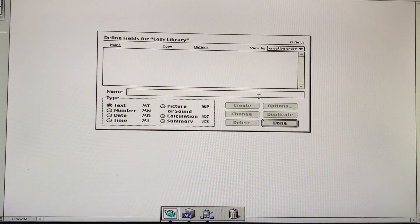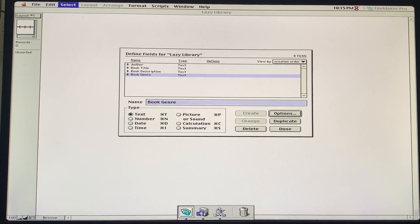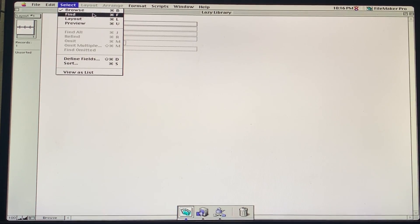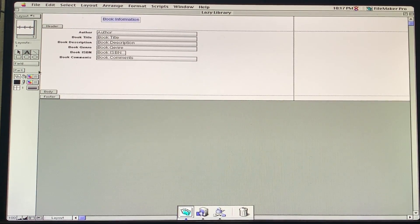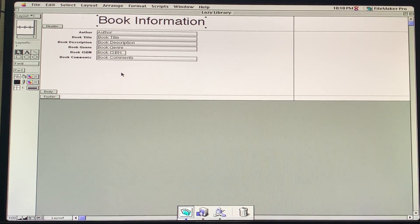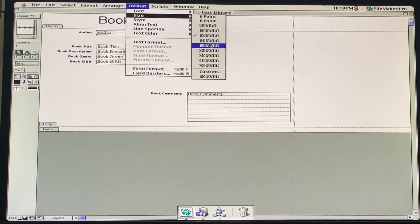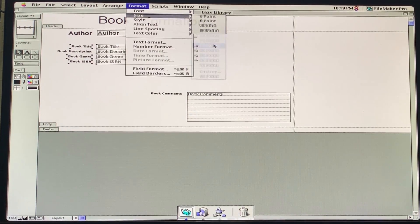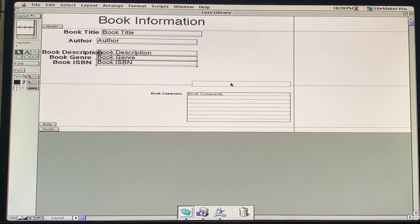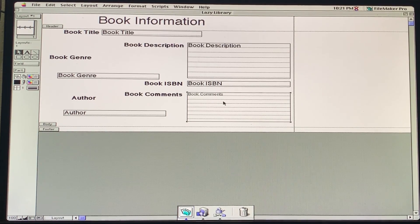Once we click through the single setup screen, we are dropped right into a flow to create our first database. This version of FileMaker is radically simpler than current versions, which is unsurprising as it was released at a time when the World Wide Web was still very new and what was required of a desktop database was very limited. FileMaker Pro 2 is not a relational database and is very much focused on providing a single-user experience. This was, however, the first version that could be purchased with a server, allowing a central server to host the database with multiple clients connecting to it. FileMaker Pro 2 also allows for the compiling of a database into a standalone runtime version that could be distributed and run without the need to own FileMaker itself.